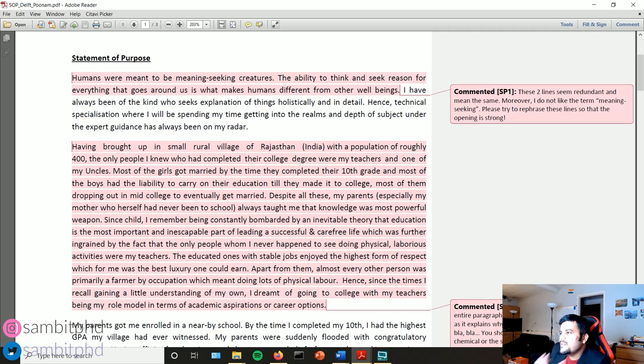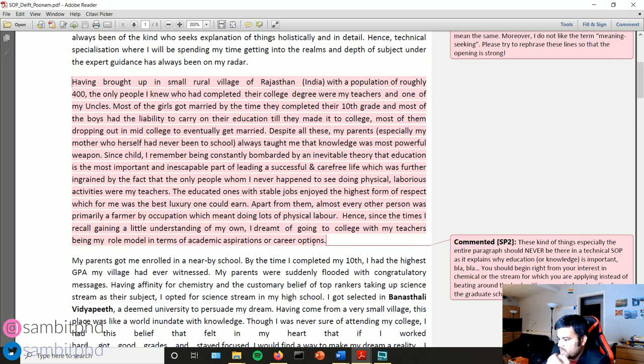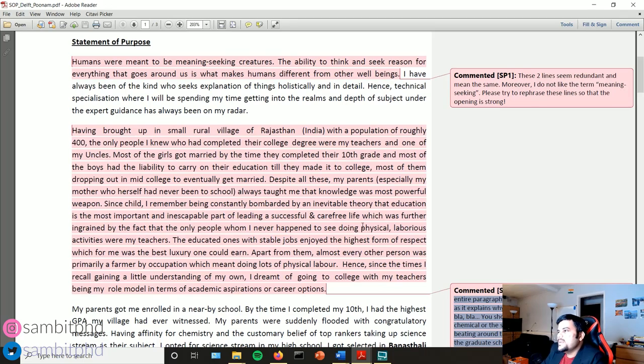Don't use vague words that don't fit your context. For instance, I reviewed a letter from someone applying for a chemical engineering position who spent an entire paragraph explaining why education or knowledge is important in general. That is vague and not specific. As I mentioned, be as precise as possible — don't talk about vague topics unrelated to your specific application.